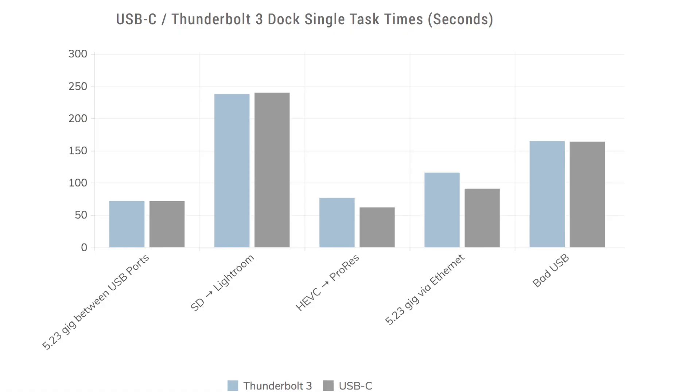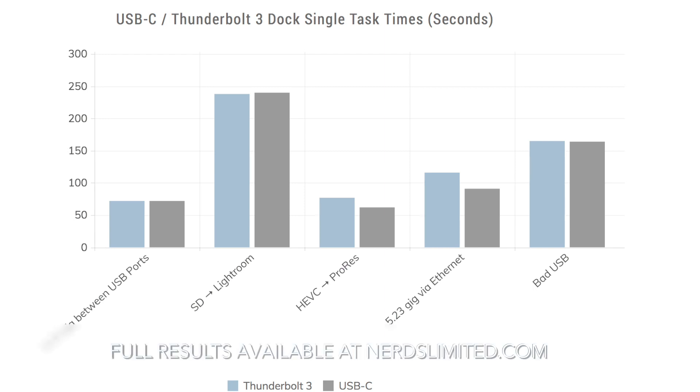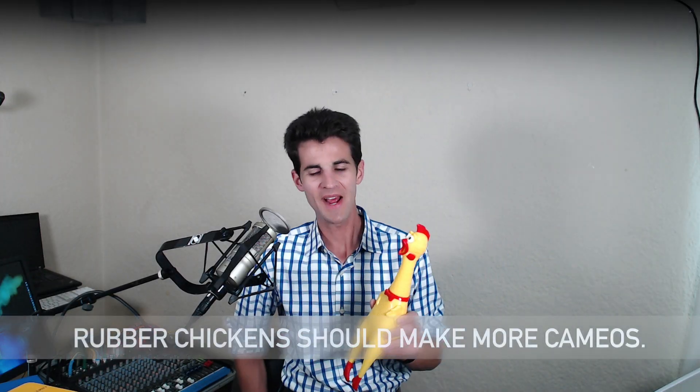Anyway, here are our recorded time comparisons, and here's a graph of the same thing. All right, later. See ya. Oh — oh, you're still here. That's right, I promised you more.